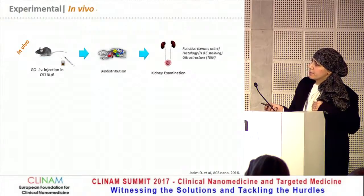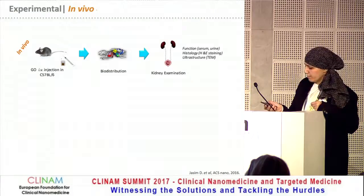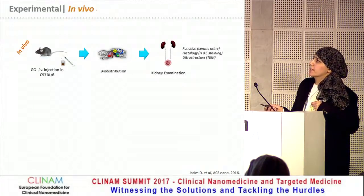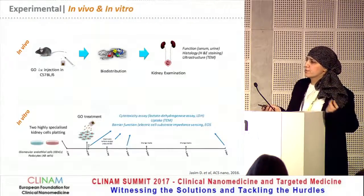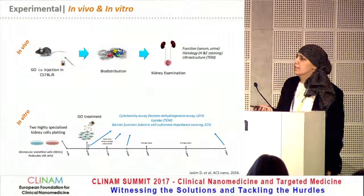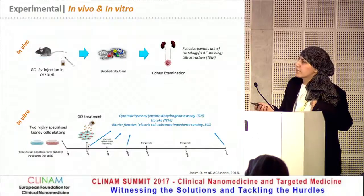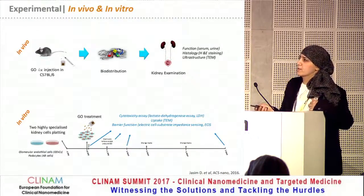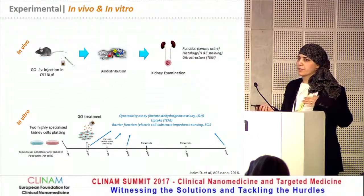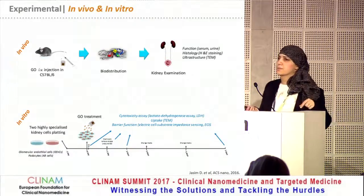Our experiments involved: the in vivo part involved injecting the animals, looking at the biodistribution, and also performing an extensive kidney examination by looking at the kidney function, the histopathology, and the ultra-structure. While on the in vitro front, we treated the two highly specialized kidney cells with graphene at different concentrations, and then followed them up to several time points, looking at cytotoxicity, the uptake, and also looking at the unique barrier function of those cells, using a technique called electric cell substrate impedance sensing.